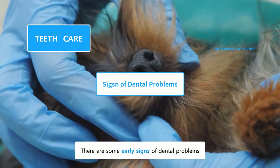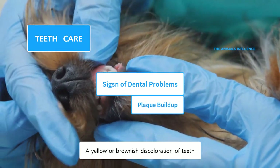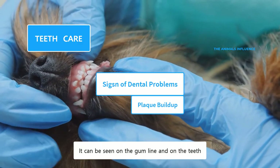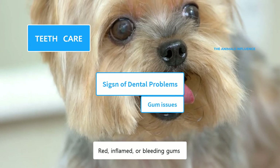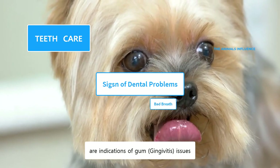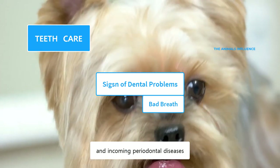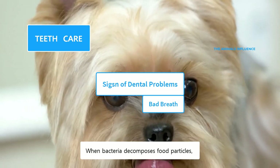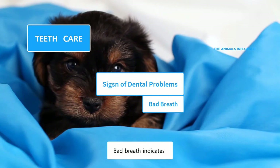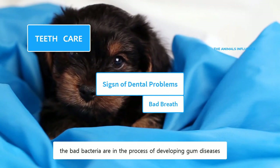There are some early signs of dental problems. A yellow or brownish discoloration of teeth indicates plaque buildup. It can be seen on the gum line and on the teeth. Red, inflamed, or bleeding gums are indications of gum issues. Bad breath is a good indicator of excessive tartar buildup and incoming periodontal diseases. When bacteria decomposes food particles, it produces a sulfur-like smell.